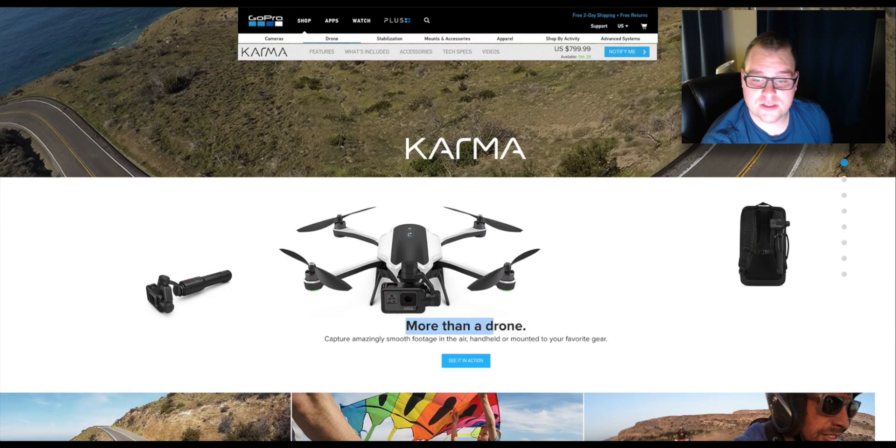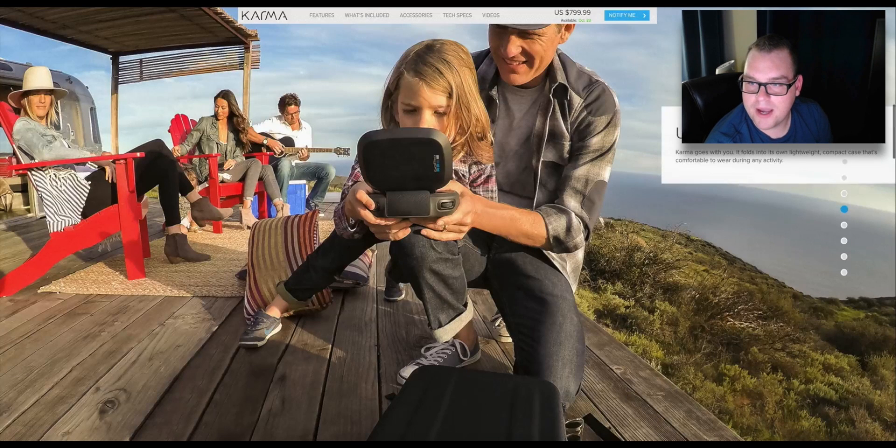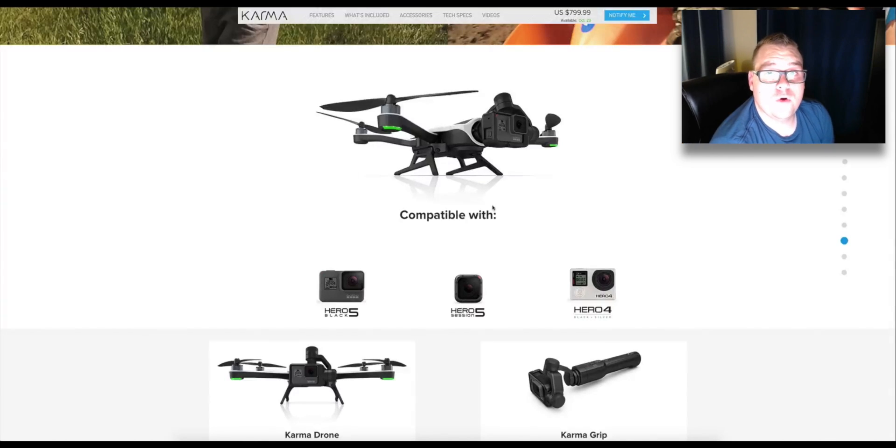Karma is more than a drone — it captures amazingly smooth footage in the air, handled or mounted to your favorite gear. Karma is the world's first foldable drone in the big industry. There are smaller drones out there that allow you to fold them up, but the camera quality and features aren't there, and GoPro was trying to change that. It's ultra compact — Karma goes with you. The battery life is estimated to be around 15 to 18 minutes. The videos I've seen of GoPro showing their drone had about an 18-minute timer on the GoPro itself. 18 minutes is good, but not great.